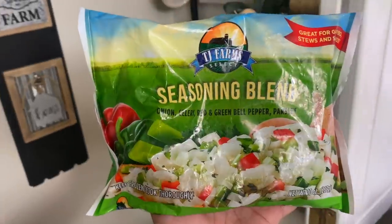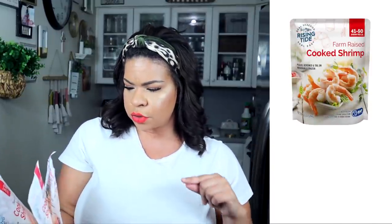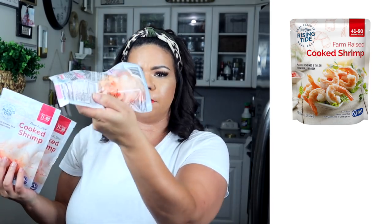I also got this seasoning blend — onion, celery, red and green bell pepper, and parsley. That is going to be fantastic for the soup I'm so excited about. Sarah's getting a little daring — I went and got Dollar Tree shrimp! I have never had Dollar Tree shrimp before. This is the thaw-and-serve cooked shrimp from the brand Rising Tide. I got three packs because there's not very much — three servings for my little family of four.